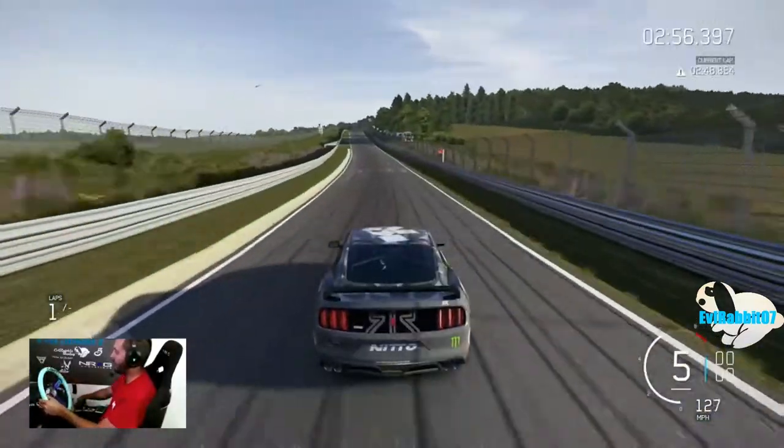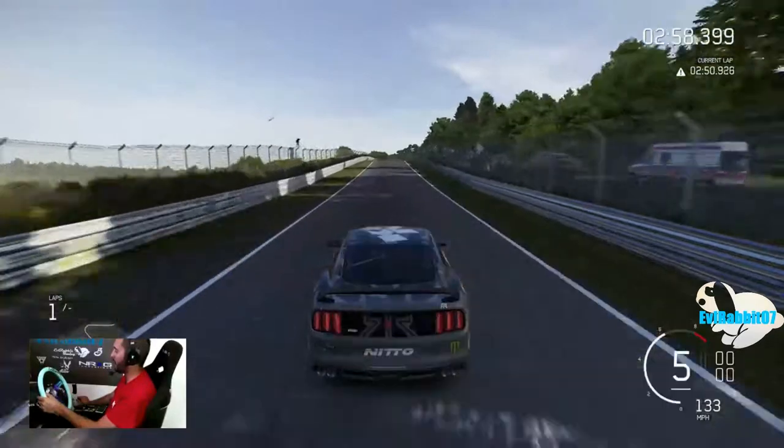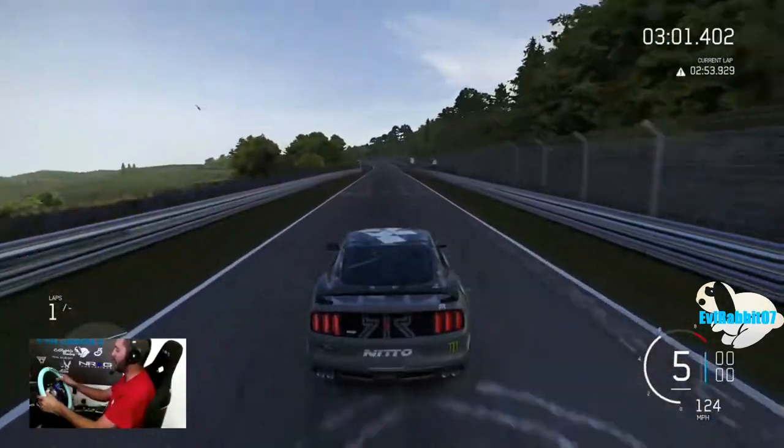I think my girlfriend might get a little mad if I built a roll cage around my sim rig. It would probably look very weird too.